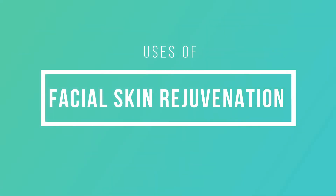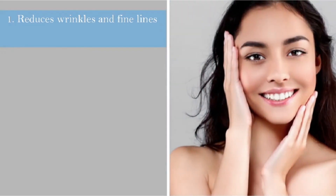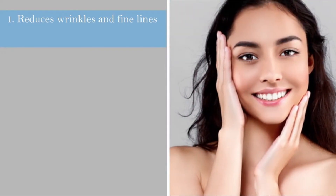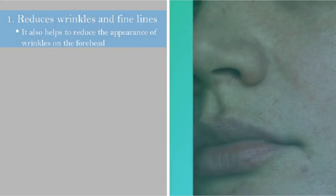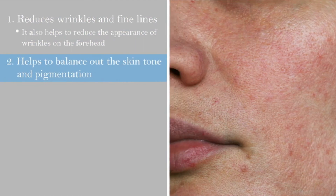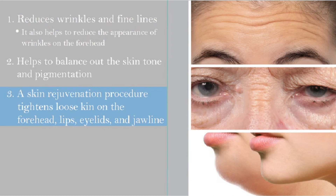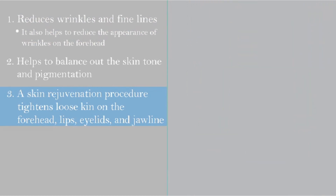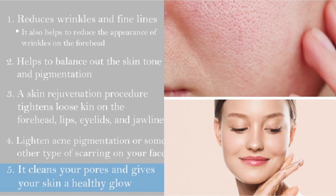The benefits of facial skin rejuvenation include: by promoting the development of collagen and elastin, it reduces wrinkles and fine lines, and your skin will become firmer, clearer and more radiant. It also helps to reduce the appearance of wrinkles on the forehead. Second, it helps to balance out the skin tone and pigmentation. Third, a skin rejuvenation procedure tightens loose skin on the forehead, lips, eyelids and jawline. Fourth, it lightens acne pigmentation or other types of scarring on your face. And lastly, it cleans your pores and gives your skin a healthy glow.